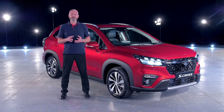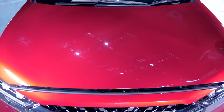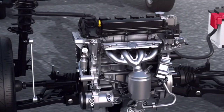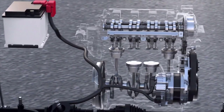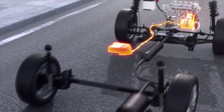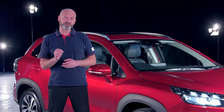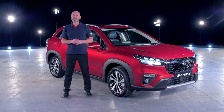All grades of the S-Cross are equipped with a powerful 1.4-litre BoosterJet turbocharged petrol engine, working seamlessly in combination with Suzuki's 48-volt hybrid technology. An electric motor helps the petrol engine when it's under stress — for example, accelerating or going up a hill — and then uses the energy created during deceleration to recharge its battery. The result is spirited performance with strong torque output enhanced by the hybrid motor and excellent economy.